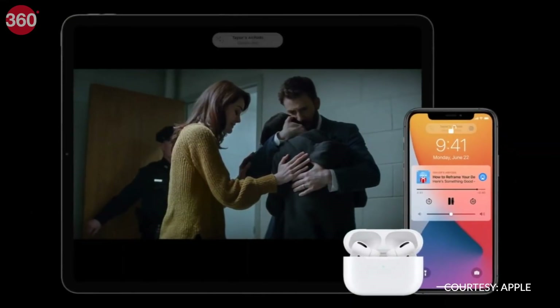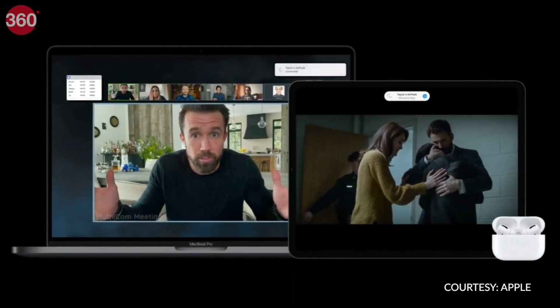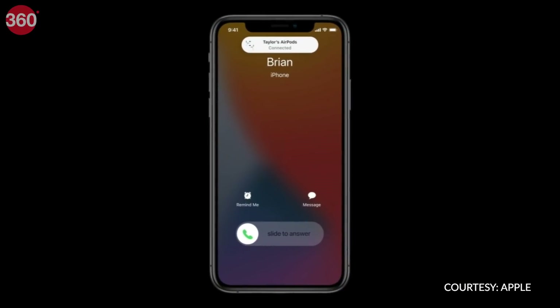With iOS 14, if you get a call on your iPhone while watching a video on your Mac, your AirPods will automatically switch to the iPhone for the call and then back to the Mac once the call is done. This is another feature I can't wait to try.